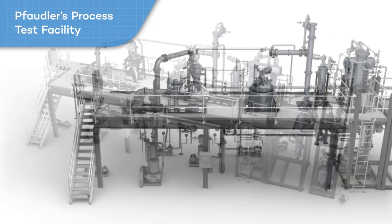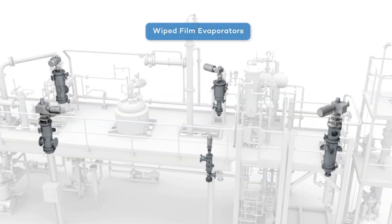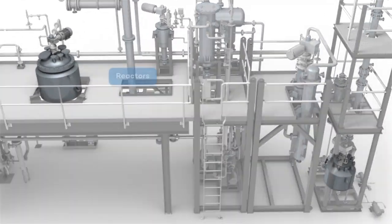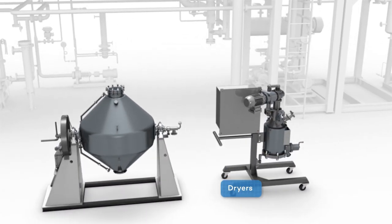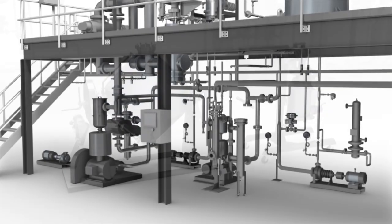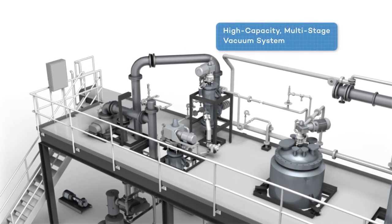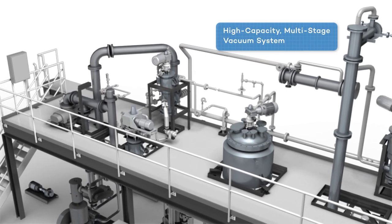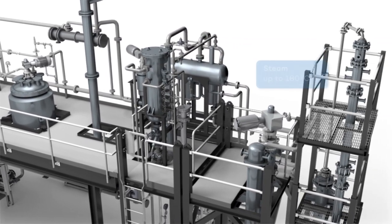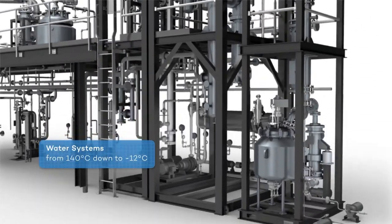Fodler's process test facility is ideally equipped to test and perfect your process utilizing wiped film evaporators, flash evaporators, distillation columns, reactors and dryers, in stainless steel and glass-lined steel materials of construction. Multiple utility systems provide a wide range of operating conditions including a high-capacity multi-stage vacuum system for vacuum down to less than 0.01 millibar, hot thermal oil up to 345 degrees C, steam to 180 degrees C, and water systems from 140 down to minus 12 degrees C.